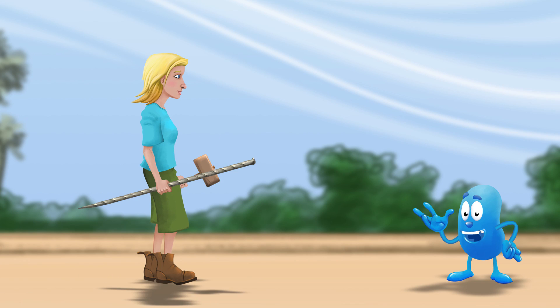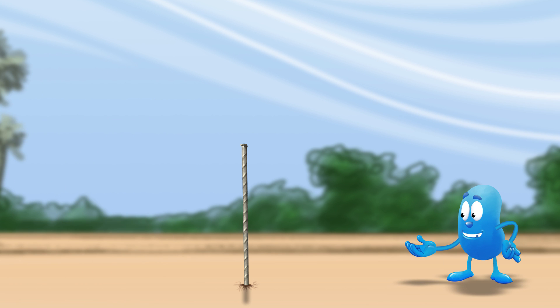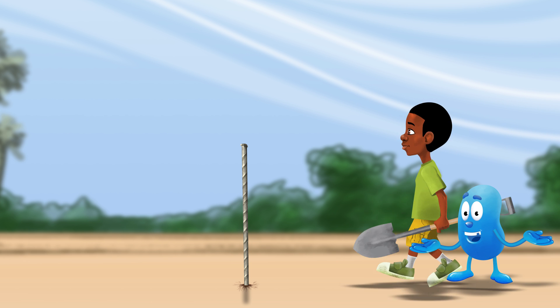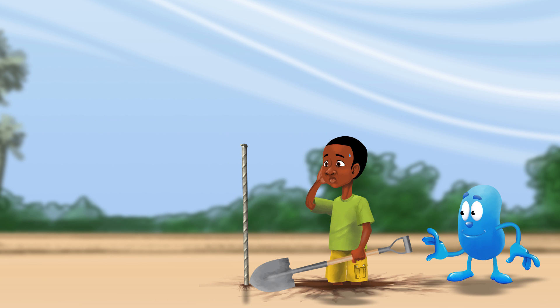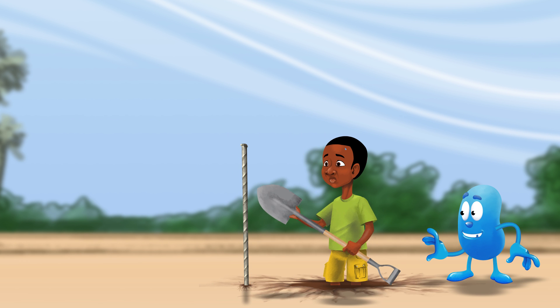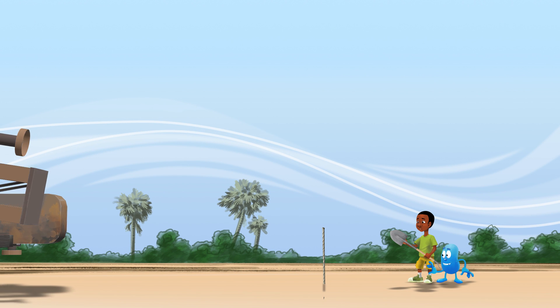Hydrogeologists — people who specialize in finding groundwater — mark a location for drilling which has a high potential for finding groundwater. The groundwater is much deeper than we can dig ourselves, and sometimes lies below very hard layers of stone. That is why we use big mechanical drills.